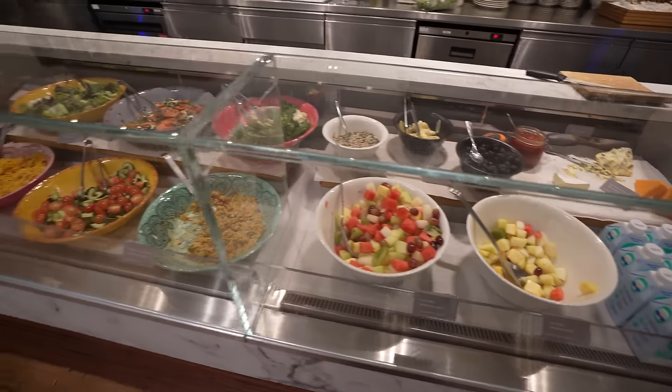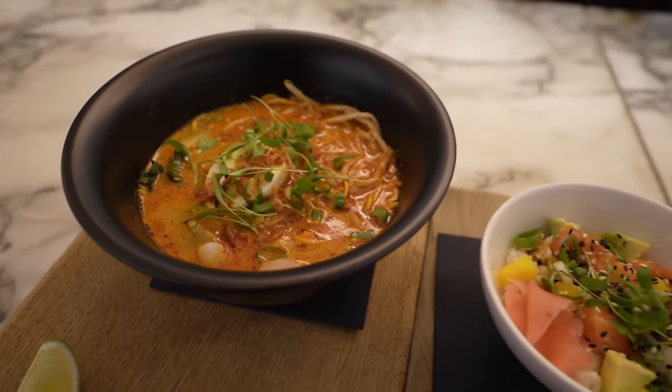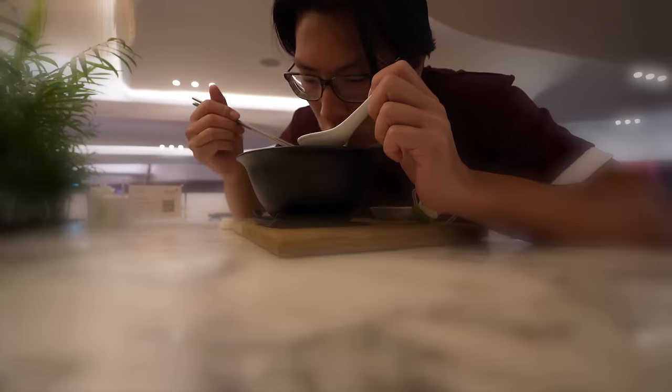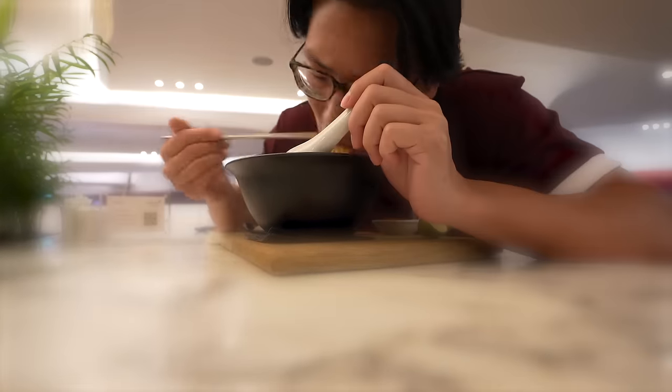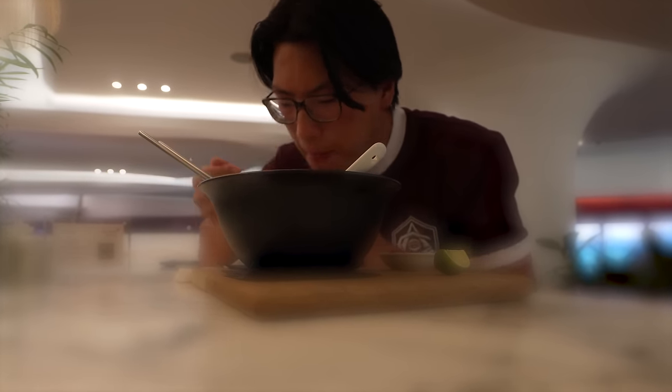After taking a few sips of champagne, I decided to treat myself to a nice meal before boarding my flight. There is a mini buffet spread here in the Virgin Atlantic Clubhouse, but the real highlight is the a la carte menu where there's a wide range of items such as a poke bowl and Southeast Asian style laksa.